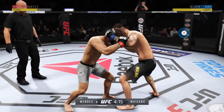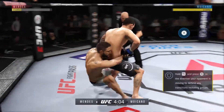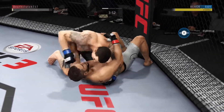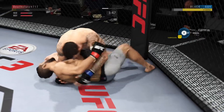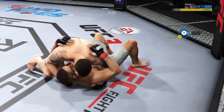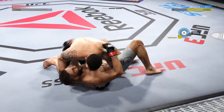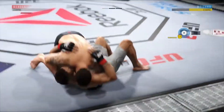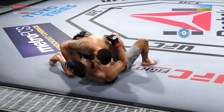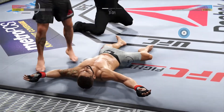Back to over-under. Mendes has got double underhooks, now trying to take the back. Good control here. Sweep reversal — beautiful elbow. Knee to the body! He's going with the knee to the body. He lands a huge elbow to the head — oh, this is nasty. He is taking some brutal ground and pound. Do you believe it? That's it!